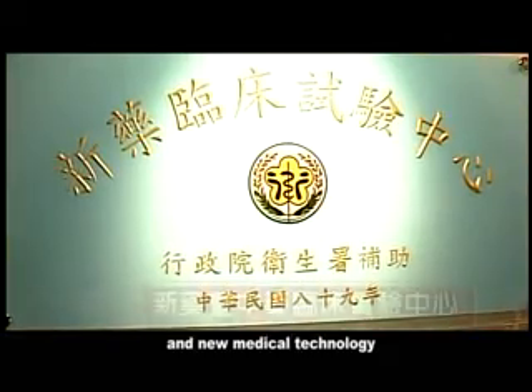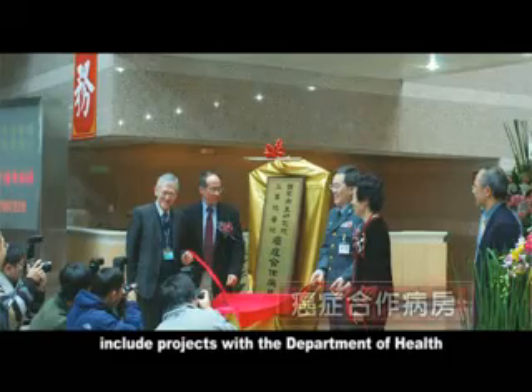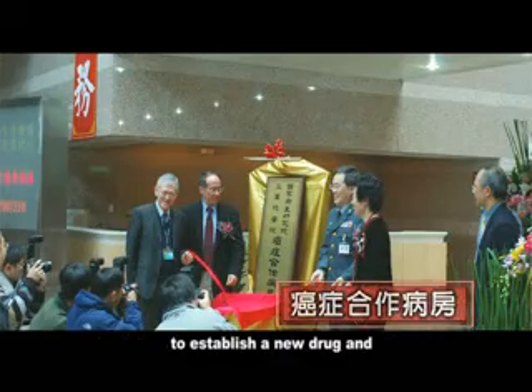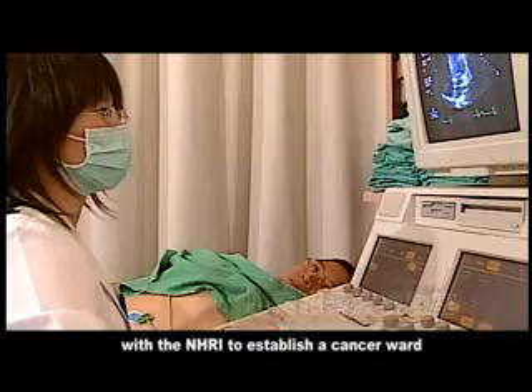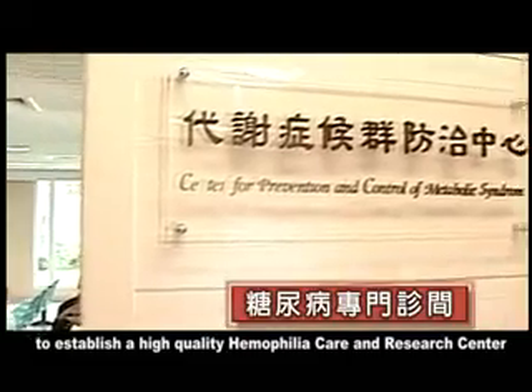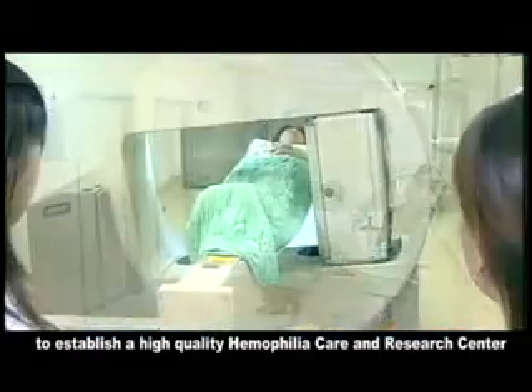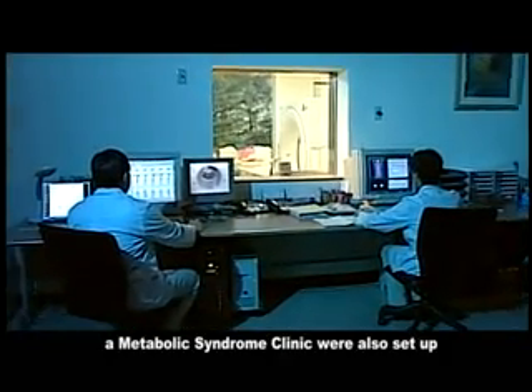Cooperating with domestic and foreign medical institutions includes projects with the Department of Health to establish a new drug and traditional Chinese medicine testing center, with the NHRI to establish a cancer ward, and with Baxter Incorporated to establish a high-quality hemophilia care and research center. An echocardiography laboratory and a metabolic syndrome clinic were also set up.